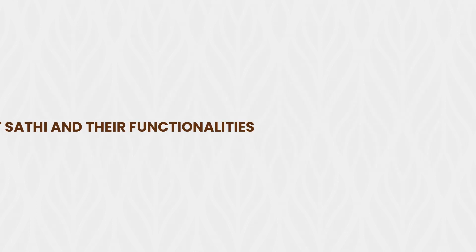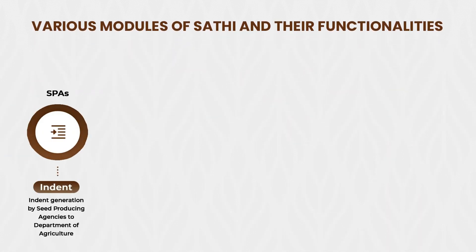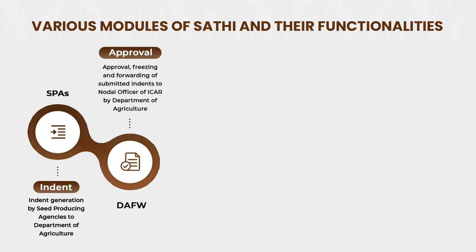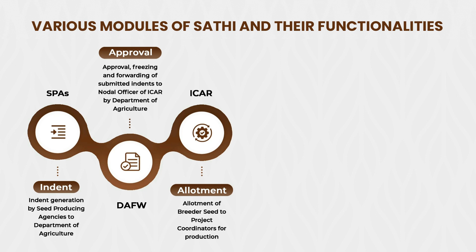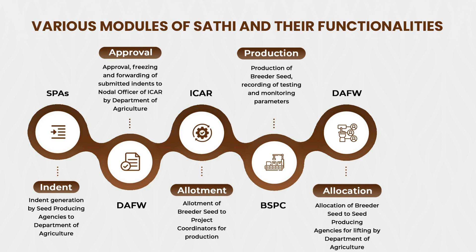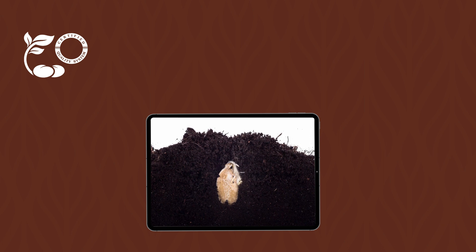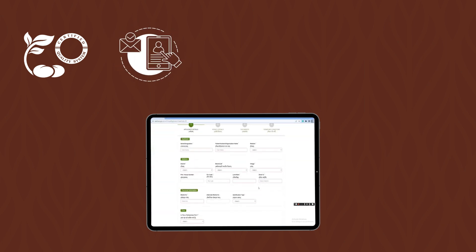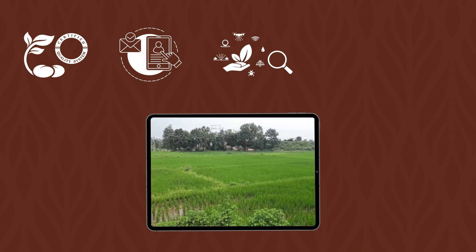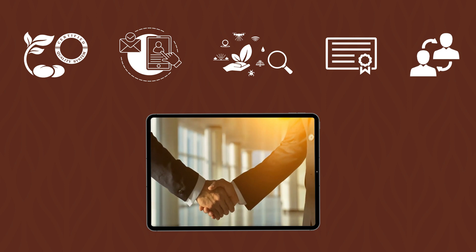Various modules of SATI and their functionalities: SATI automates the manual processes of indent submission by seed-producing agencies, forwarding of submitted indents to ICAR, allotment of breeder seed for production, production of breeder seeds by breeder seed production centres, and allocation of these seeds to seed-producing agencies for lifting. SATI also automates the seed certification system involving registration by seed grower, field inspection by certification inspector using a mobile app, intake of seed by processing plant, sampling and testing, and certificate issuance by seed certification agency.